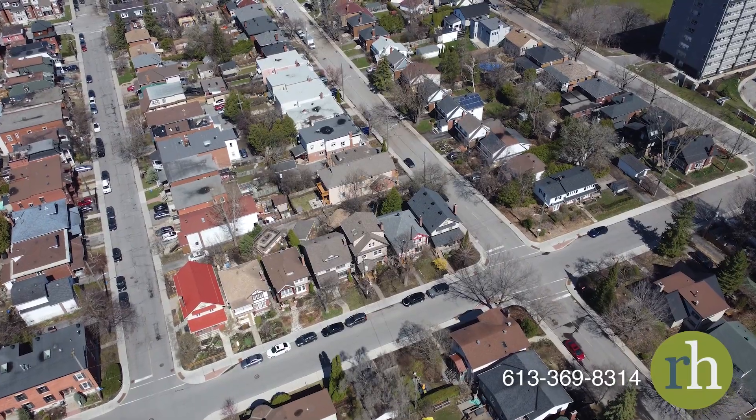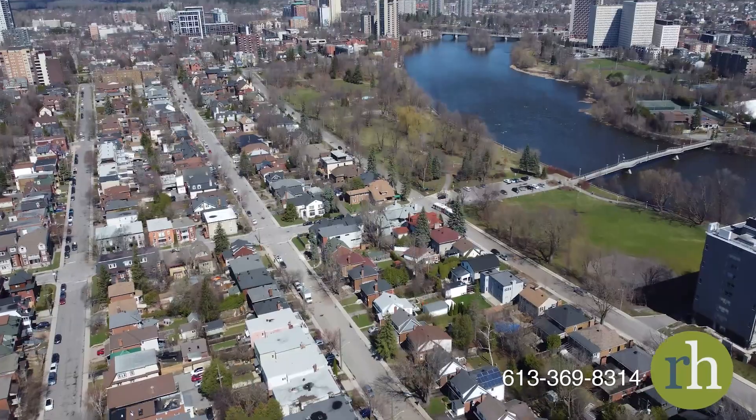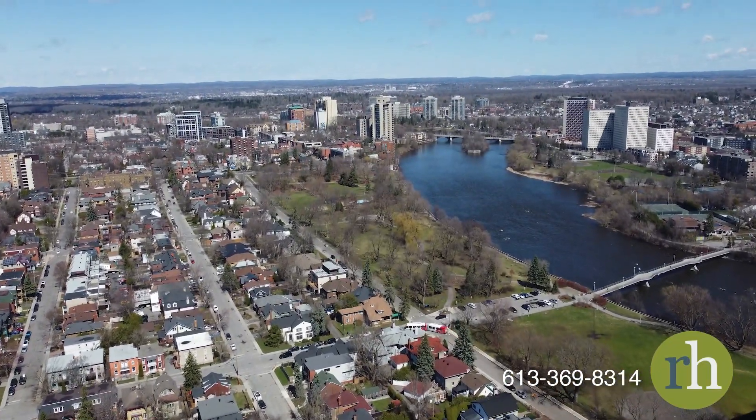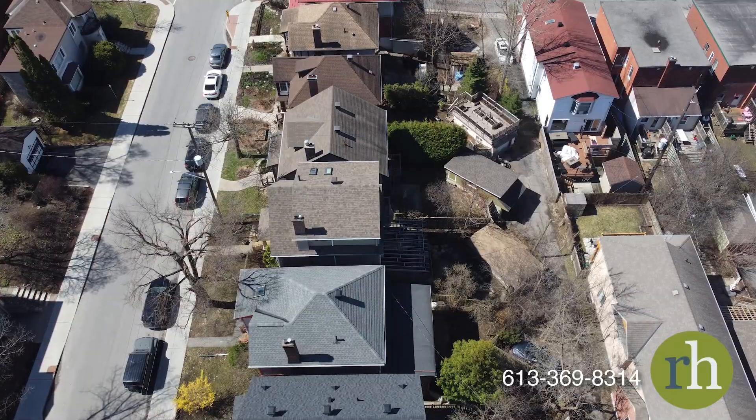Nestled in the Sandy Hill neighborhood, this home is surrounded by diplomats, professionals and students alike. Its proximity to grocery stores, the Rideau Centre, the University of Ottawa, Parliament and the Rideau Canal ensures convenience and easy access to amenities.